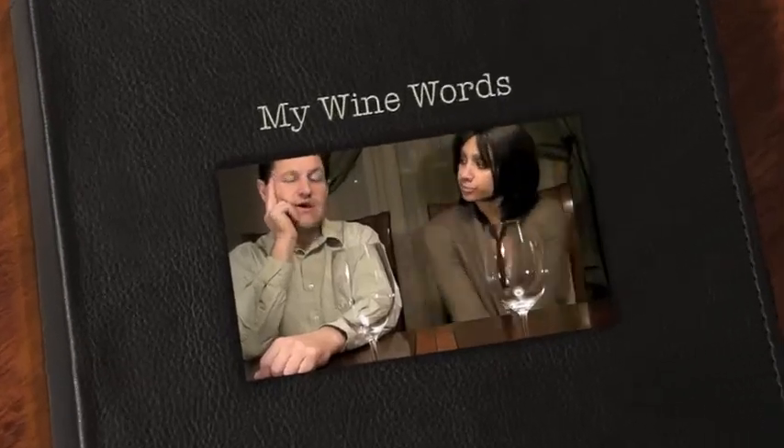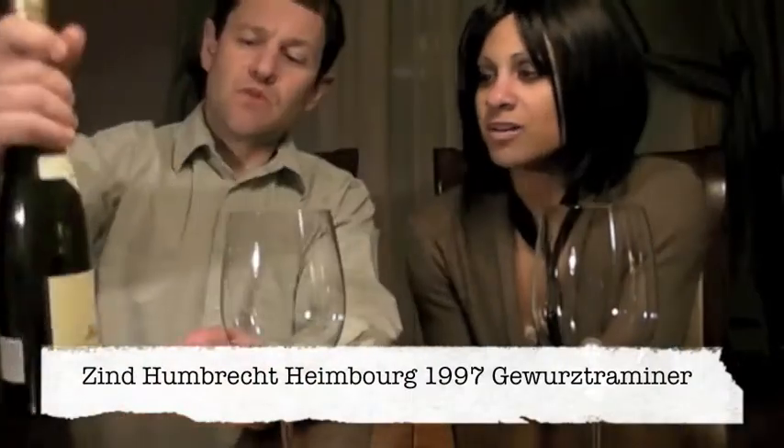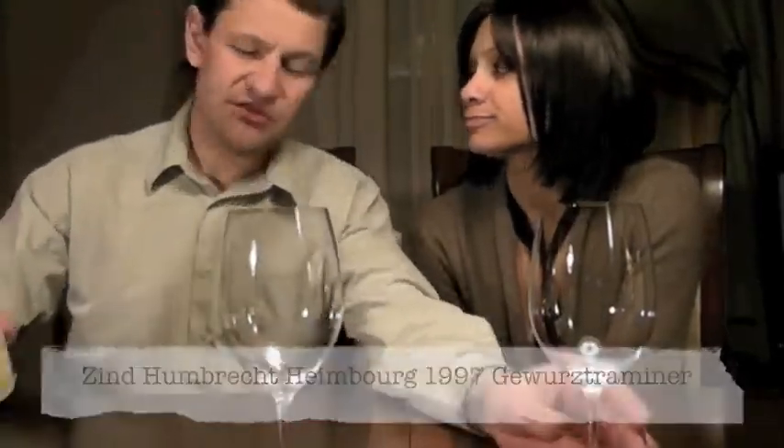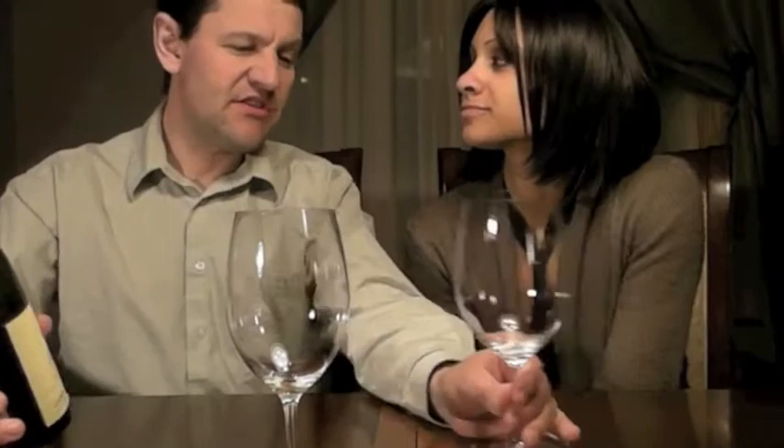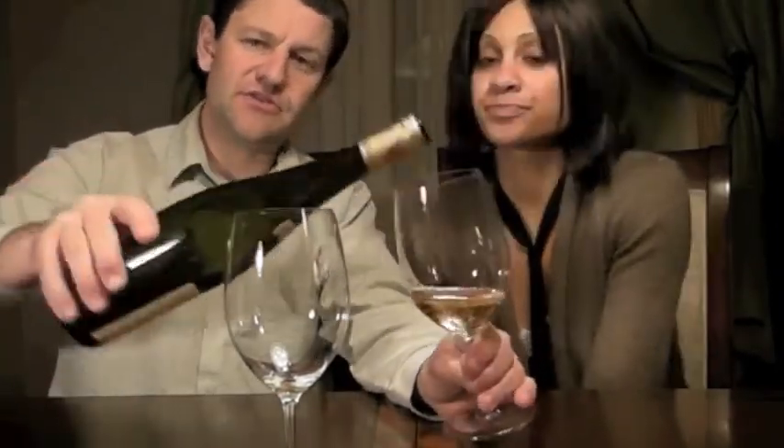What's the story? Today folks, the story is Zinholbrecht, one of the top Alsatian producers. Looks like this. From Alsace. This is the 1997 model. And it's a Gewurz, correct? It is Gewurz.